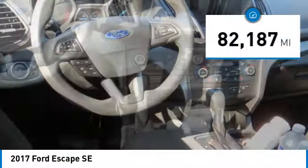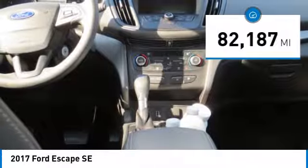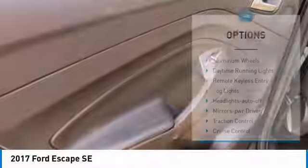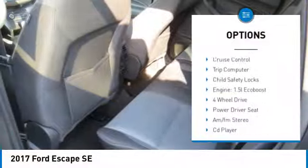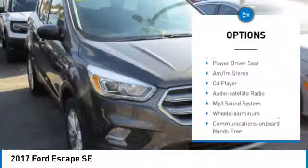This vehicle has less than 85,000 miles. Here are some of this vehicle's great options: aluminum wheels, daytime running lights, remote keyless entry, fog lights, headlights auto-off.